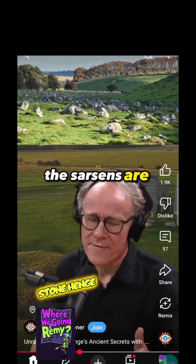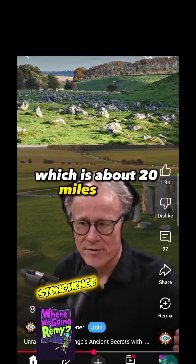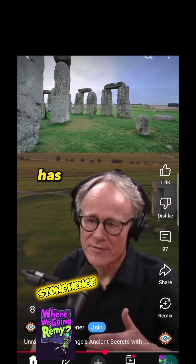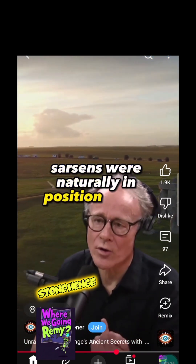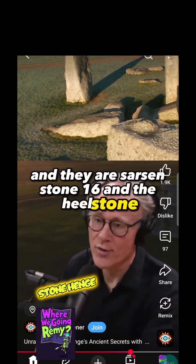The sarsens are found in abundance on a place called the Marlborough Downs, which is about 20 miles from Stonehenge. Very recent research — 2018 research — has provided the answer that two of those sarsens were naturally in position all the time at Stonehenge, and they are Sarsen Stone 16 and the Heelstone.